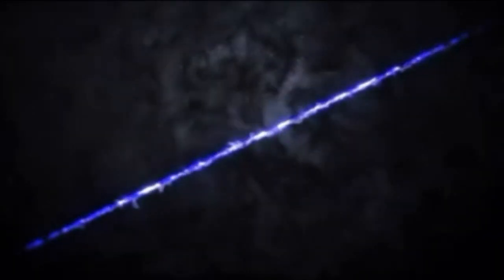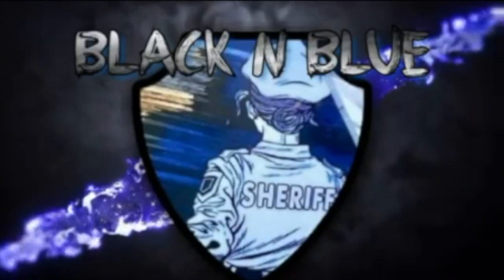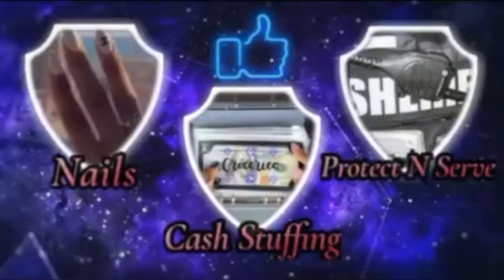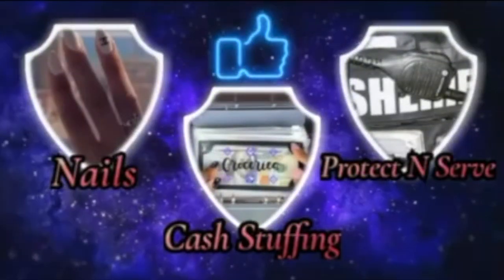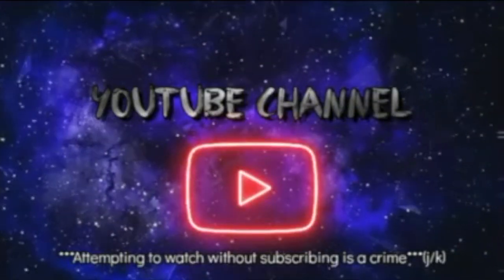This is Black and Blue. What's the crime? An attempt to watch and not subscribe. Friends don't let friends watch and not subscribe, so come on, let's get into the video.